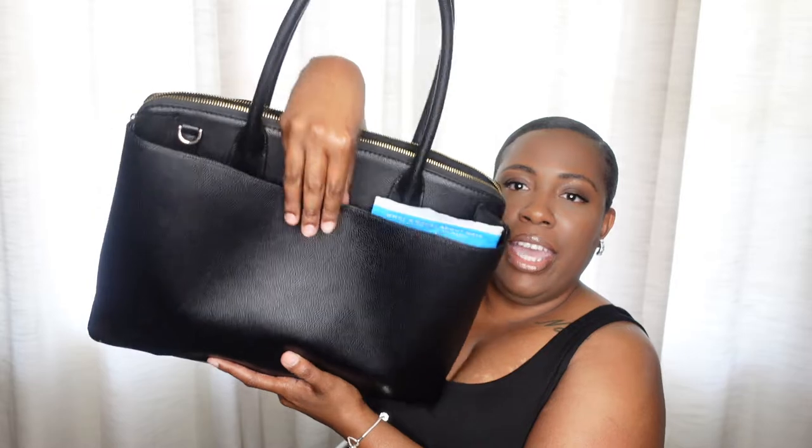Alright, so here is my work bag. It does have a compartment there, one on the other side, and it also has where I can put things in the middle. We'll just do the sides and then everything that I do have on the inside. Child, I got everything in this bag — don't judge.